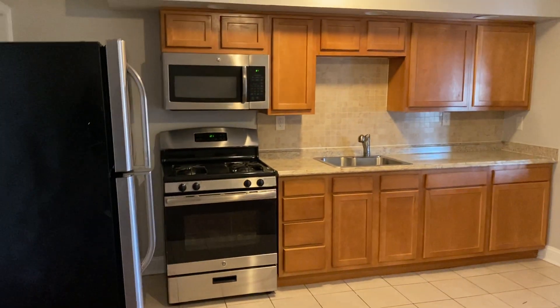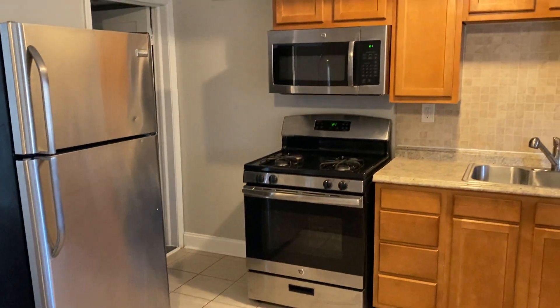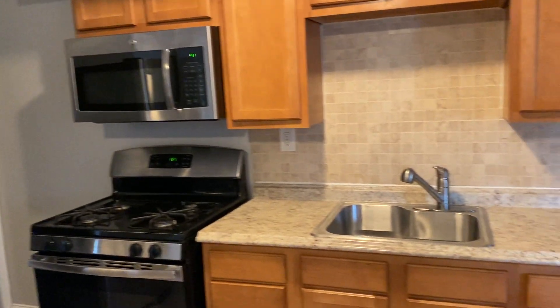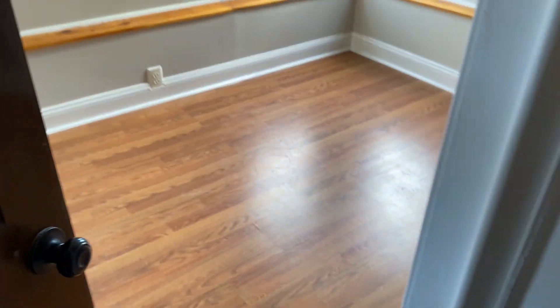The kitchen was updated a couple years ago, so you have stainless steel appliances — fridge, gas stove, and an over-the-range microwave. There's also a little bonus sunroom in the back.